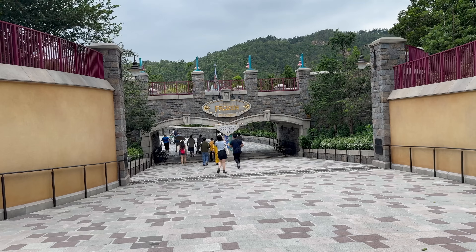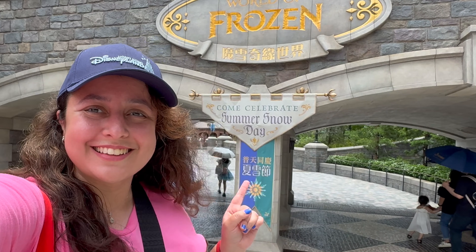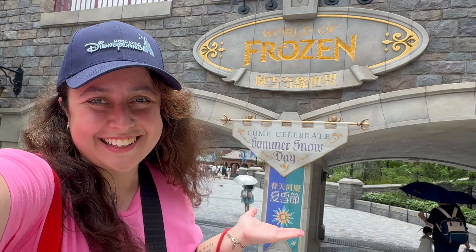I would even say that if you see Mystic Manor is going to be closed on your visit dates, consider moving your trip. World of Frozen recently opened at Hong Kong Disneyland at the end of 2023, and at the time of filming it's still the only World of Frozen out there. We are going to get something similar in Disneyland Paris, but their version will be quite different.